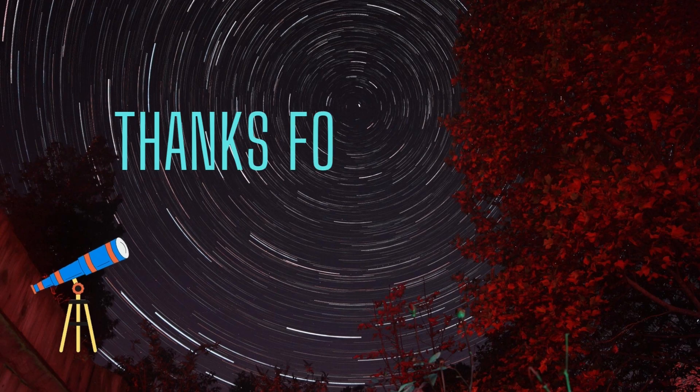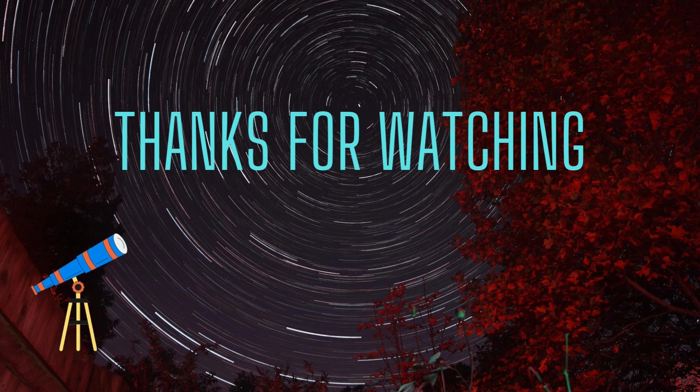I hope this video has been useful and given you some ideas for gifts for that astronomer in your life, whether it be a pinhole camera, a pair of socks, or a sky atlas. I'll try to put a few links in the description so you can find the items online. If you haven't subscribed to GenomsAstro yet, please hit the subscribe button and look out for similar videos from my channel. Thanks for watching — I'll see you next time.